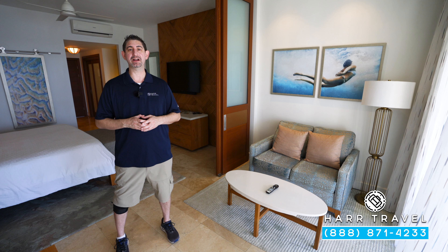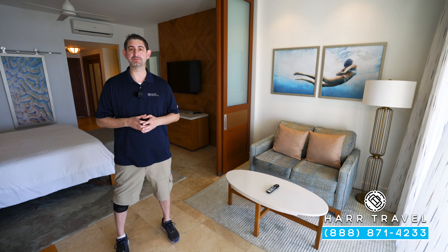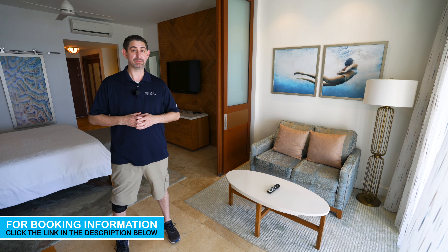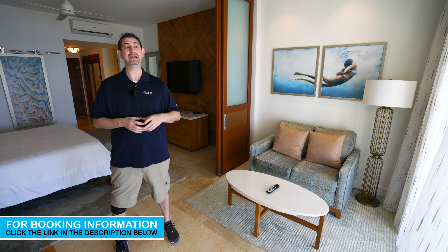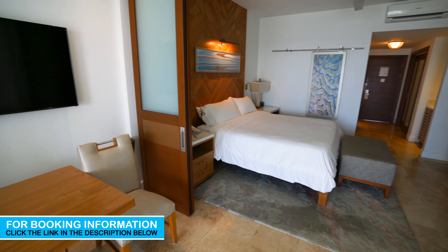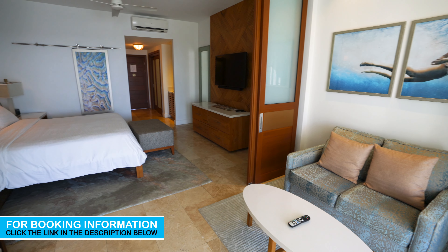Greetings, everyone. This is Danny from hardtravel.com, your luxury all-inclusive experts, and today I'm at the beautiful Sandals Montego Bay Resort and Spa. I'm currently in one of their butler-level suites, and this particular category is a beachfront honeymoon one-bedroom butler suite. You're going to love everything that the butler can do for you, especially on your honeymoon. Let me show you what this is all about.